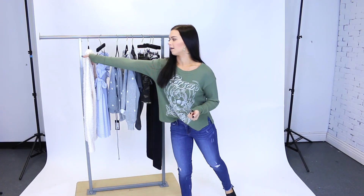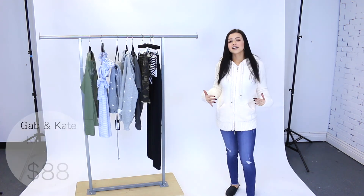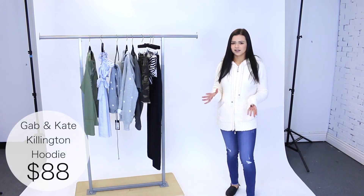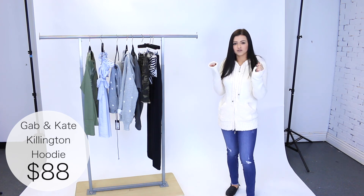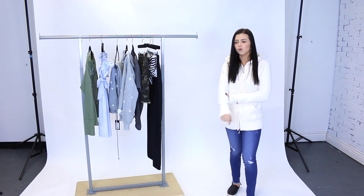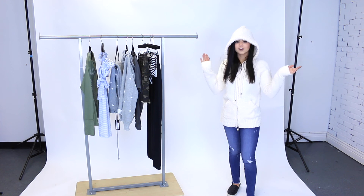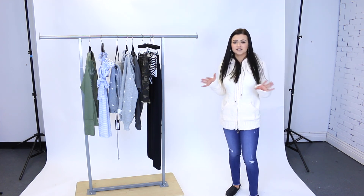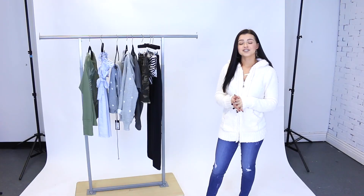The last piece I have to share today is this hoodie by Gab Kate. I'm wearing a size small and it fits perfectly. I wish you could feel this through the screen — this is one of the softest things I've ever felt. You can pair it with so many different things; it's so warm and cozy with a really cute hood. You will literally feel like you're wearing your robe all day — that's how soft this is.